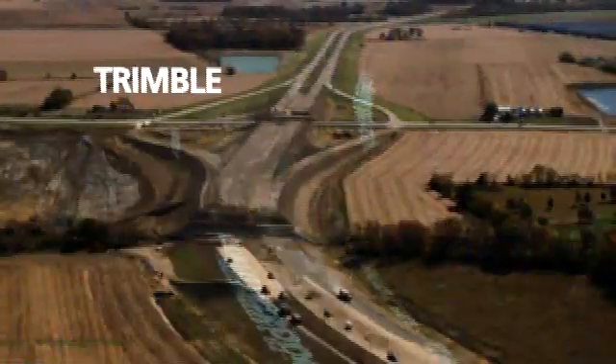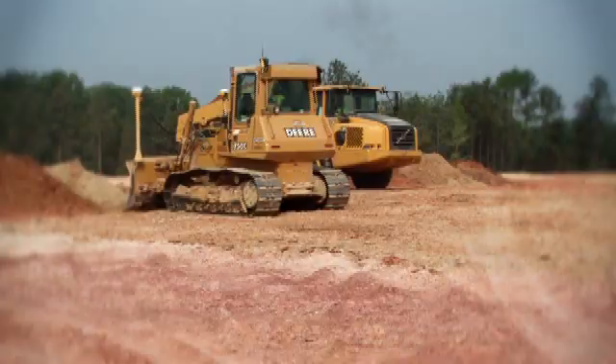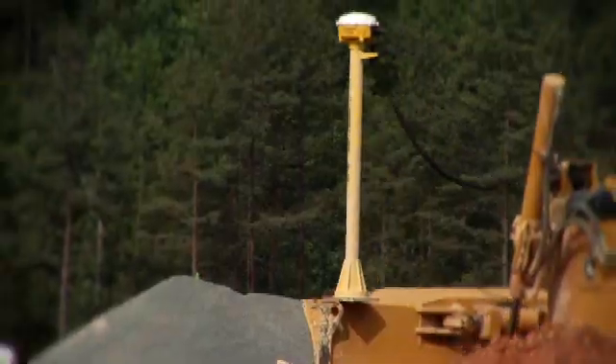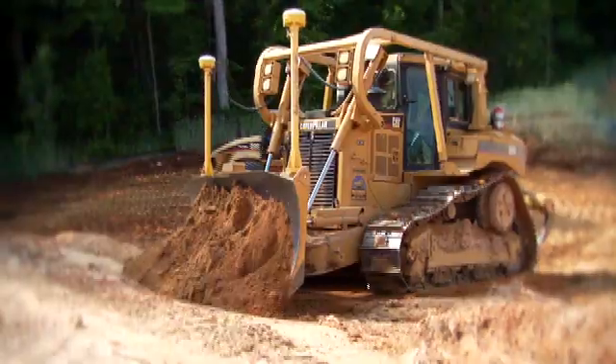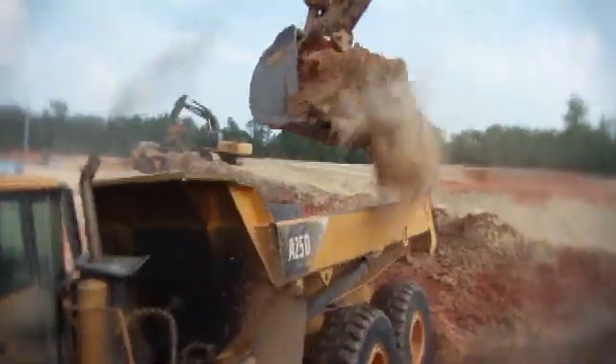To actually see the flow of information come together — that's proof the Connected Sight solution is real. The utilization of technology has become a part of every construction project. Machines that are GPS guided and tools for measuring and positioning are examples of products that improve construction work. Connecting all of the individuals and critical points with information in real time — job sites, construction vehicles, the office — drives confidence that the results to the customer will be of a higher quality and on budget.